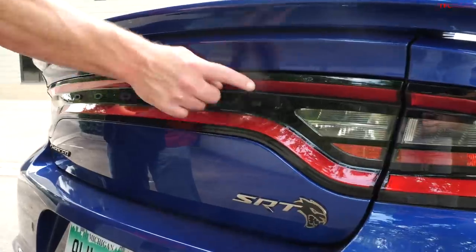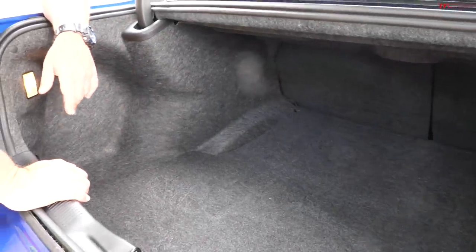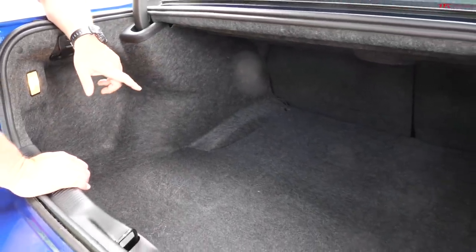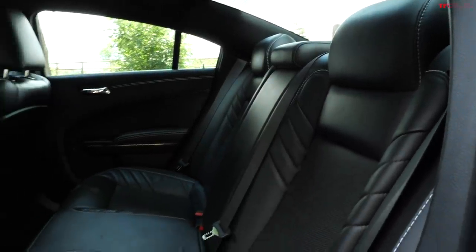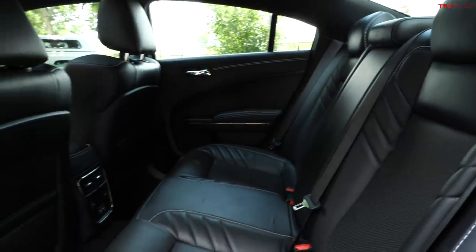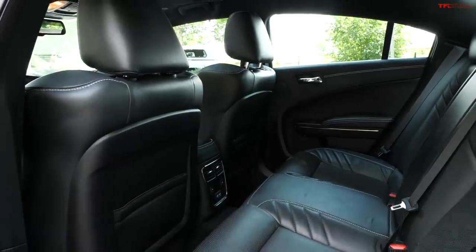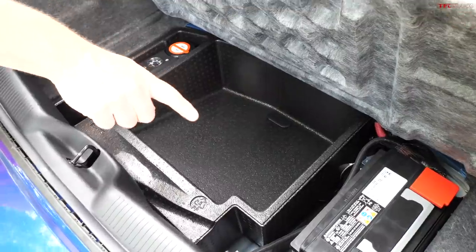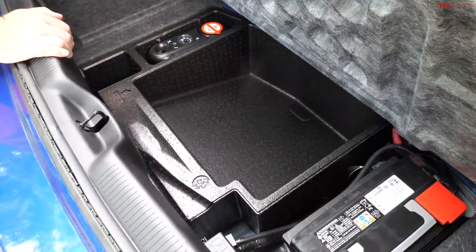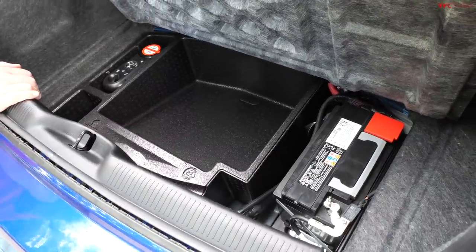This is the trunk release — it's kind of old school. And you know what else is old school? The massive amount of space you get back here. This is a 16.5 cubic foot trunk — that is big. Not only that, but the rear seats are 60-40 split and they do fold down, which gives you extra utility. There is no spare tire — you have an inflation kit. And that is the battery that would normally go under the hood, but there is absolutely no space for it. It's also better weight distribution to put it back here.